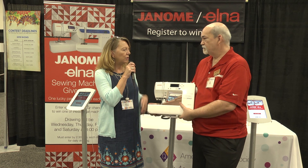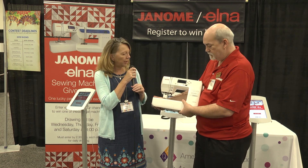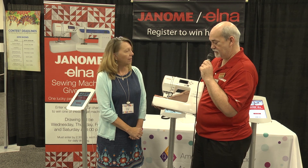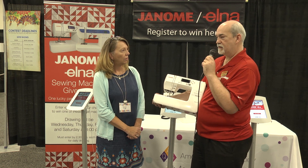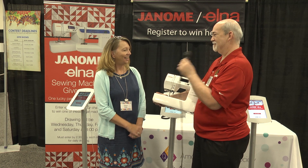Would this also be a great starter unit if you wanted to help kids and grandkids get started sewing? Yes, it is a great starter unit for helping kids and grandkids learn to sew. They also provide a finger guard that you can place onto the foot so their little fingers don't get in there and get smushed.